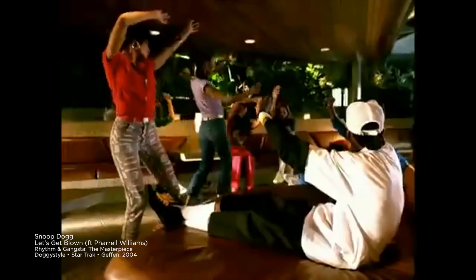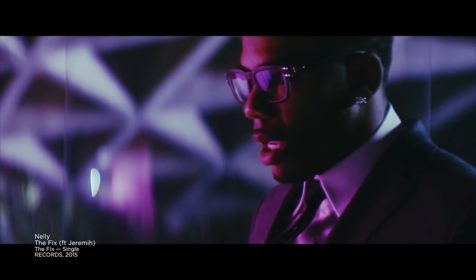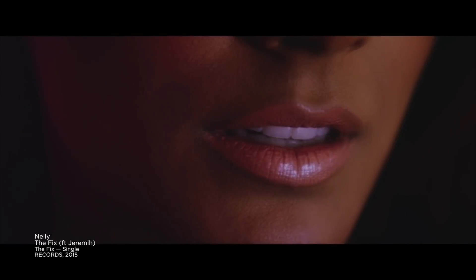It's in music videos. When one music video stops running, there's a new one to replace it. There have been quite a few. It's in fashion magazines all over the world.